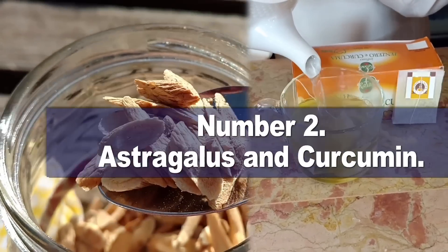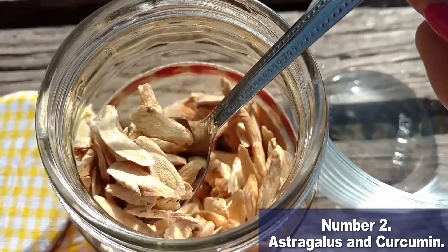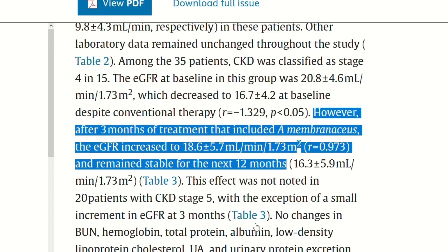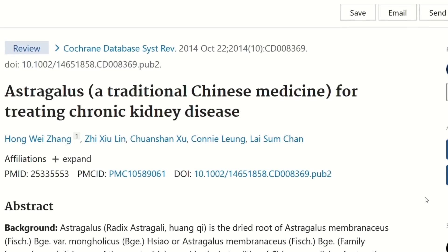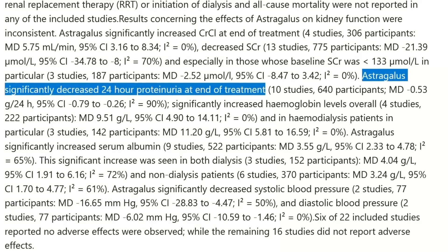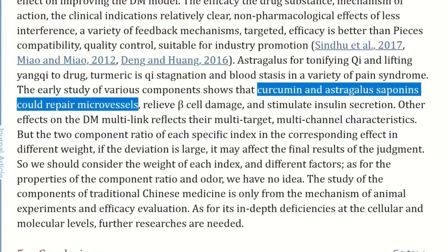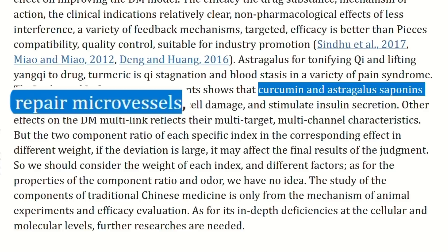Number 2: astragalus and curcumin. Astragalus is probably one of the most studied supplements for CKD patients and a staple in my recommendations. Taking 2 to 4 grams of astragalus powder daily can seriously turbocharge your kidney health, especially in advanced stages of CKD. In one study, participants in stage 4 and 5 actually reversed their kidney function decline in just three months — a 10.3% improvement in kidney function just by taking astragalus. You should also consider taking it with curcumin, the active ingredient in turmeric, because this combo can actually repair the microvessels inside your organs.